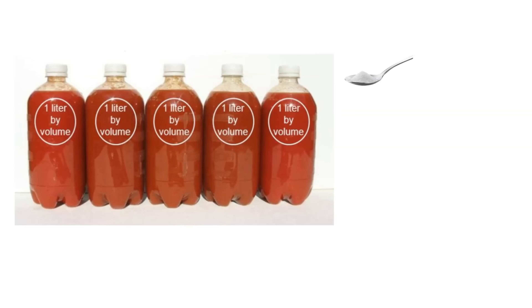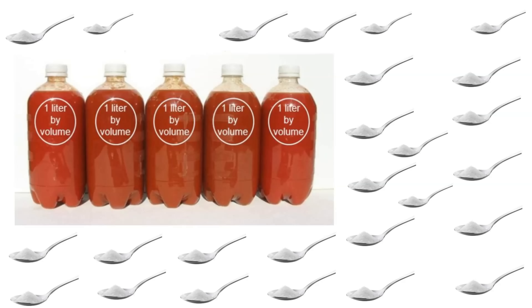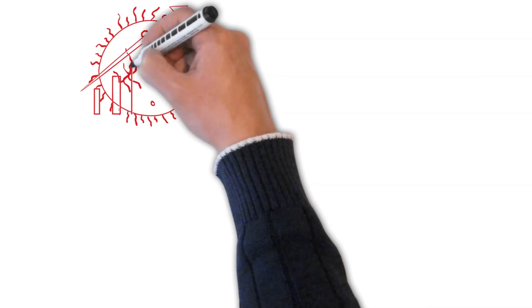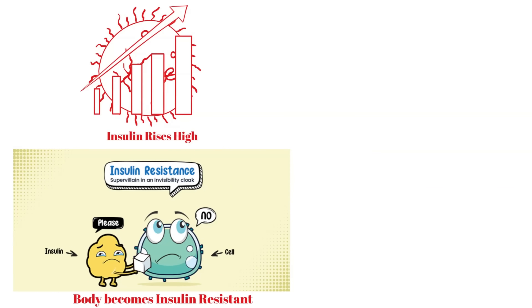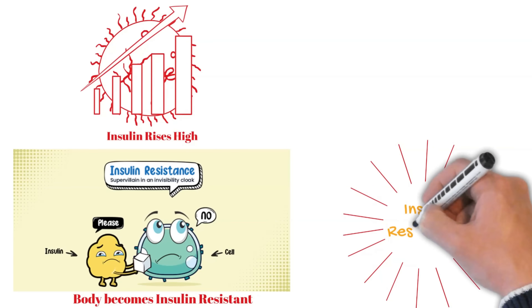However, thanks to our food habits, an urban adult generally inserts 31 teaspoons of sugar into the blood. Insulin spikes to the rooftop to dispose of the sugar from the blood to the cells. But the body cells, or batteries, are fully charged by now and reject the insulin signal. More insulin is secreted to do the same job, but to no avail. In other words, they become resistant to insulin — in medical terms, this is called insulin resistance.